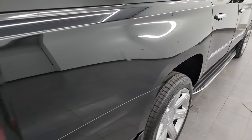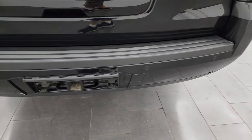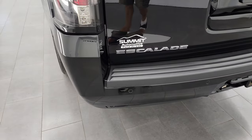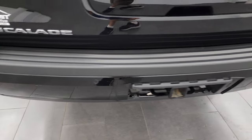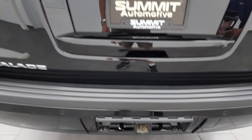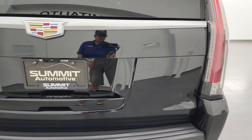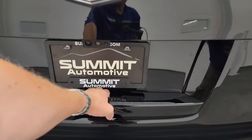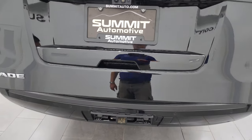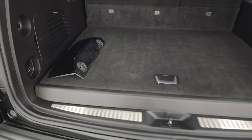I didn't see any dents or dings on that rear quarter. Coming around the back of the vehicle, no major dents, dings, or scuffs on that rear bumper. It does have the backup parking sensors, a receiver hitch with seven-pin wiring — we do have the cover for that, I take them off so they don't go missing on the lot. The rear gate is in excellent condition; this is a power raise gate and that works nicely. There's your hitch cover and that's in nice shape as well.